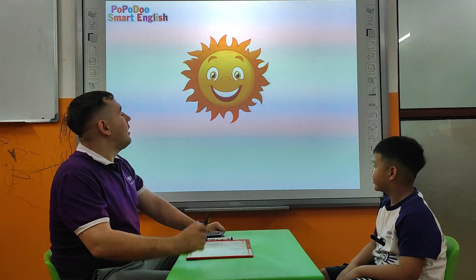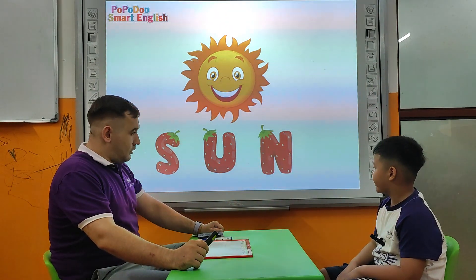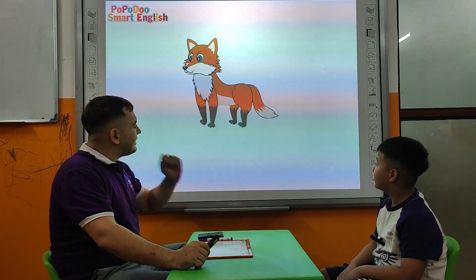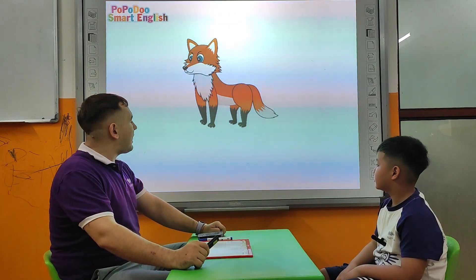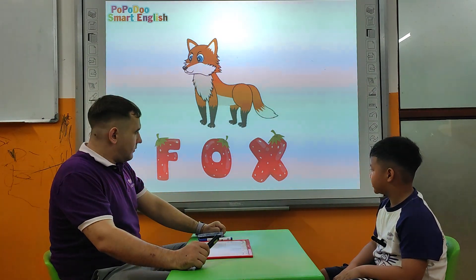Tell me please, what is this? Sun. How do you spell sun? S, U, N. Very good. What about this? Fox. Fox. How do you spell fox? F, O, X. That's right.